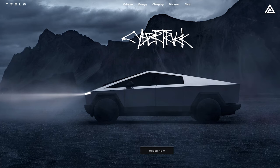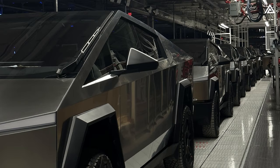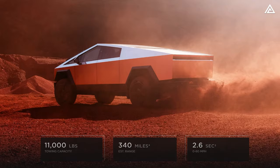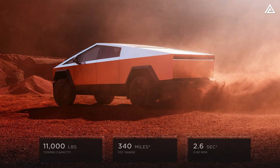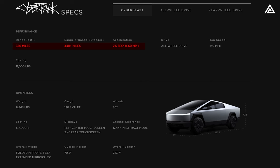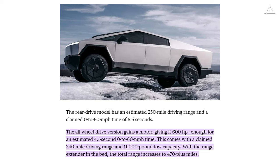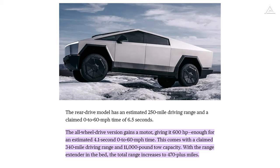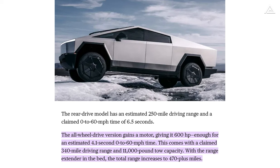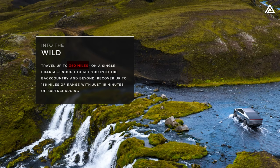Information from Tesla's Cybertruck order page reveals different estimated maximum travel distances for each version. The Cyber Beast boasts an estimated 320-mile range, accelerates from 0 to 60 in 2.6 seconds, features 845 horsepower, and has an 11,000-pound towing capacity. The all-wheel-drive Cybertruck offers an estimated 340-mile range, accelerates from 0 to 60 in 4.1 seconds, reaches a top speed of 112 mph, has 600 horsepower, and the same 11,000-pound towing capacity.